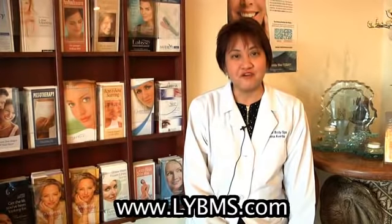I'm Dr. Divina Gratia-Avarella here at Love Your Body Medical Spa. I'm board certified in family practice and board certified in anti-aging medicine with a fellowship in aesthetic medicine. I do suggest that you should find a medical spa where there's a medical doctor around to really help you evaluate whatever your needs are.